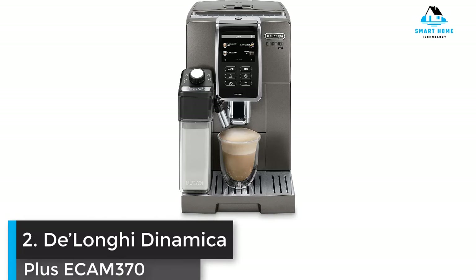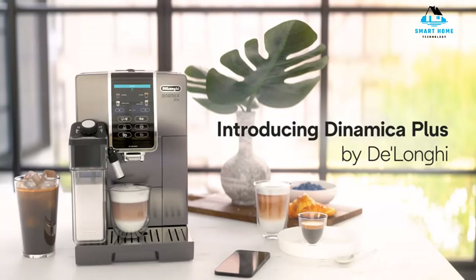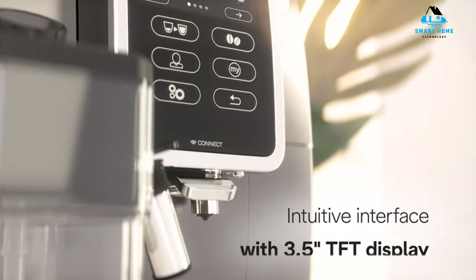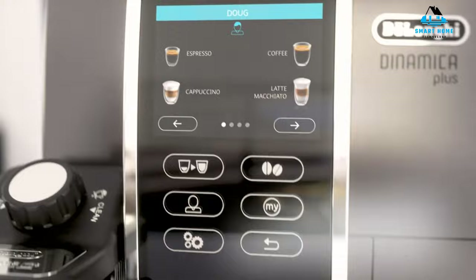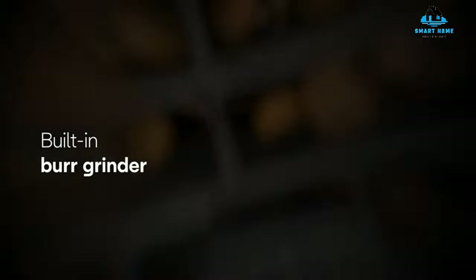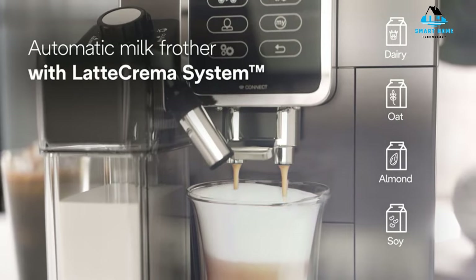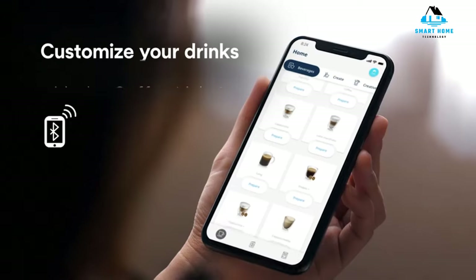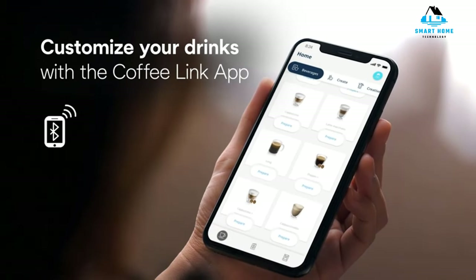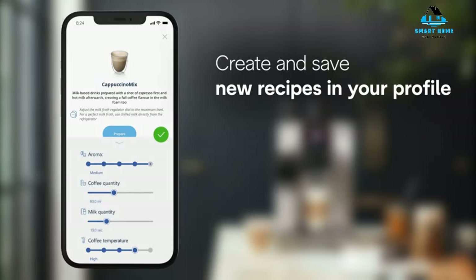Number 2: DeLonghi Dynamica Plus ECAM370. If you're looking for the best bean-to-cup coffee maker, then this is it. From grinding beans to frothing milk, the DeLonghi Dynamica Plus is our top choice for creating a completely automated cup of coffee. The color touch display walks you through every step — choosing and customizing your coffee from the grind level, strength, and quantity to the froth level of milk and temperature, although this does mean it will take some experimentation to achieve the perfect drink.